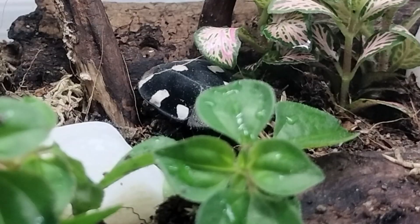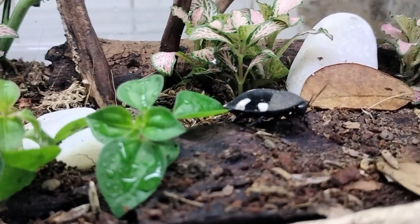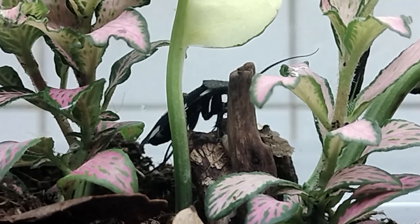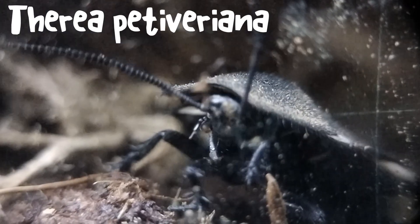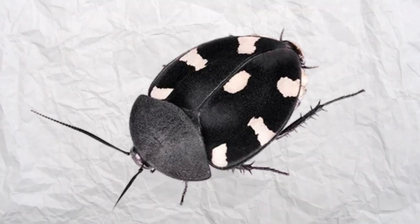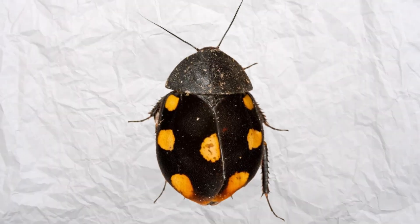Behold, my friends, the pinnacle of roach beauty that's graced my collection. The mesmerizing Indian domino roach, also known by its scientific name Terea petiveriana. Hailing from the vibrant landscapes of India, these roaches are cousins to the famed question mark cockroach and the enchanting orange domino cockroach.